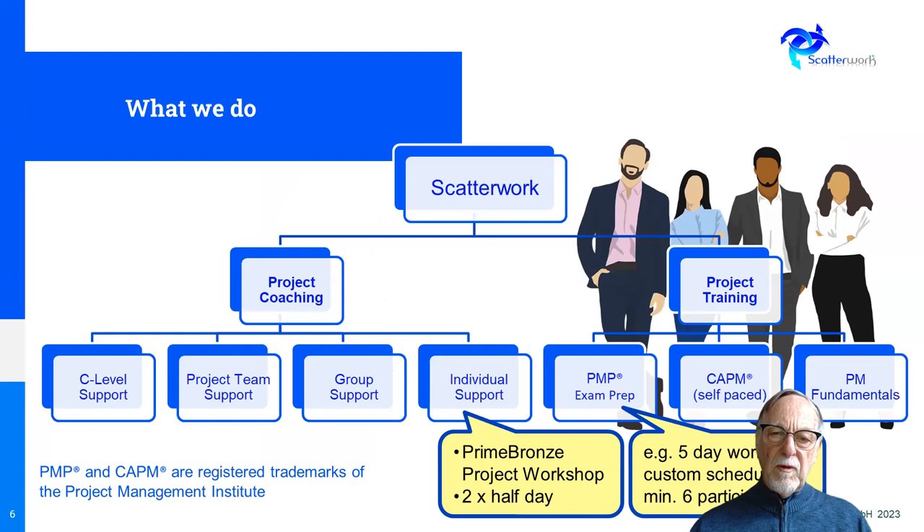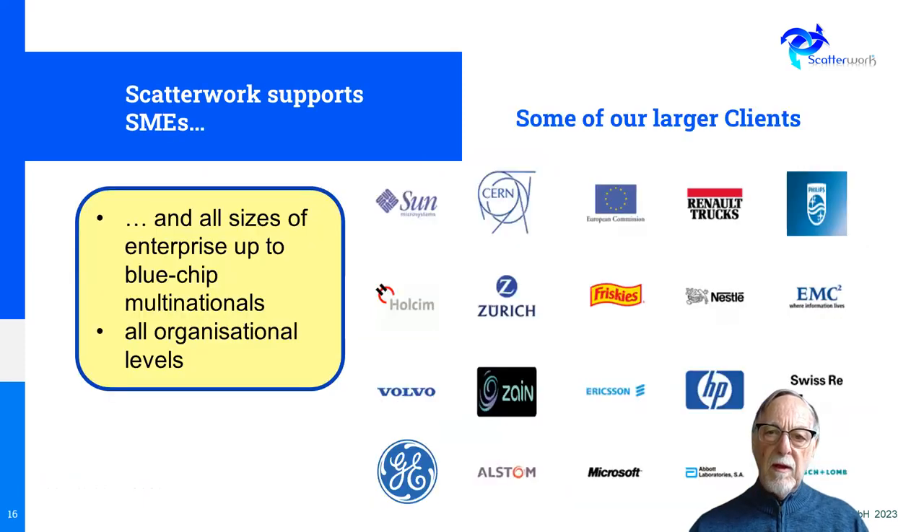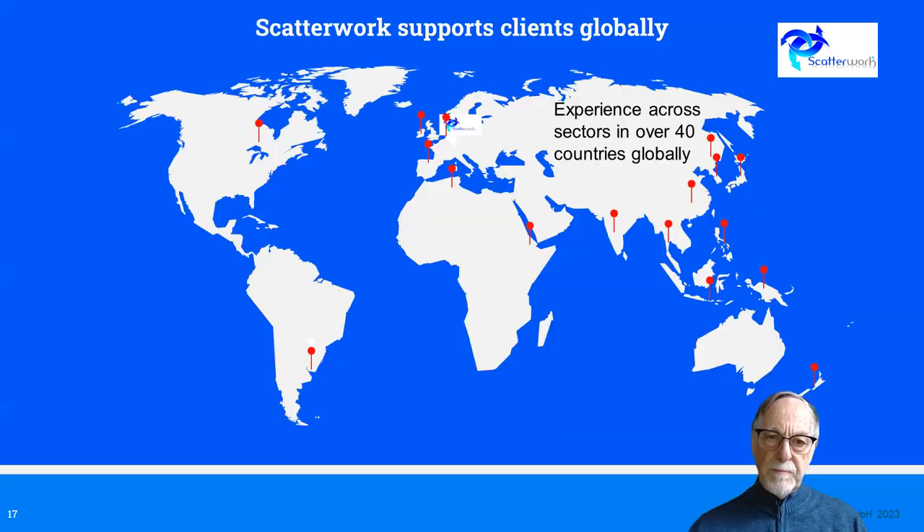We offer two types of support. One is project coaching where we work with you on your actual project so that it delivers. It can also help to have individuals who have project training, and we offer support services under both of these headings. There are a lot of sectors we have supported over the years, and we work from SME-sized small companies right up to some of the more international blue chip companies, having worked in several parts of the world.